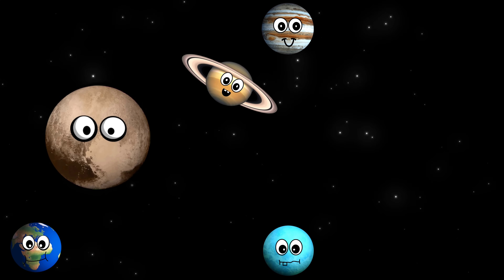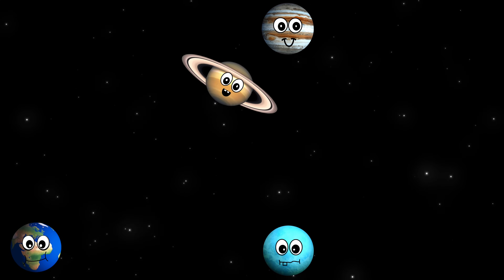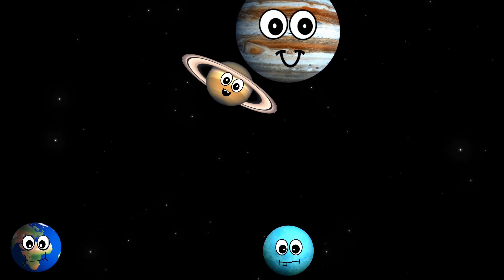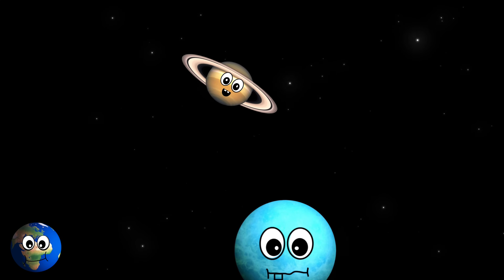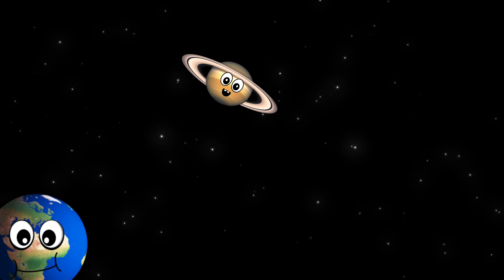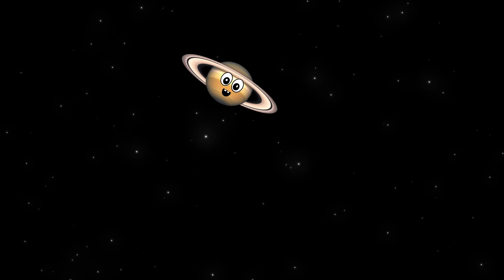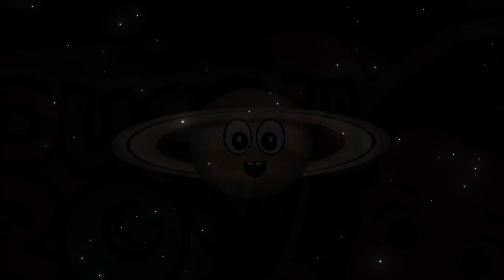What dwarf planet is this? It's Pluto. What planet is this? It's Jupiter. What planet is this? It's Uranus. What planet is this? It's the Earth. What planet is this? It's Saturn.